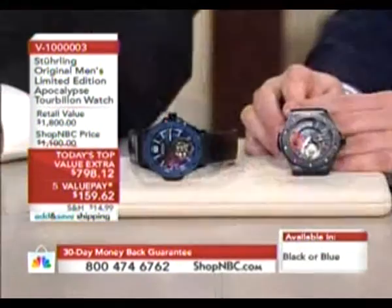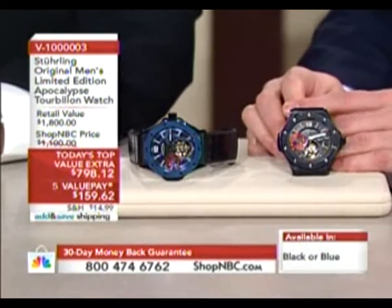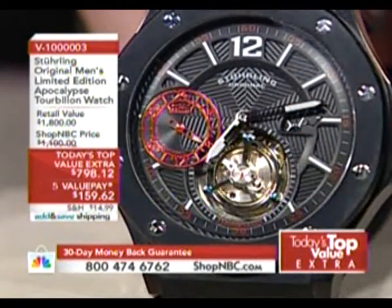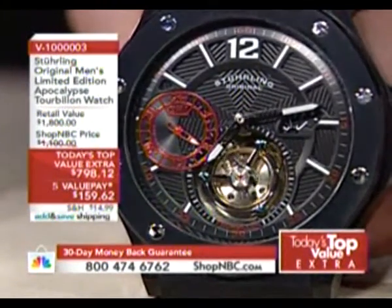Let's define what a tourbillon is. There's a whole tourbillon club out there — it's become an art form in the watch industry. One of the reasons it's such a collectible is because it was patented and invented by perhaps the greatest watchmaker of all time, Abraham-Louis Breguet, in the 1790s. He patented it in France, searching for a more perfect timekeeping device.